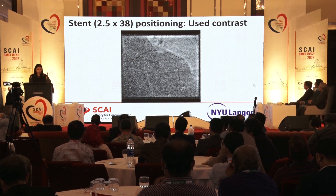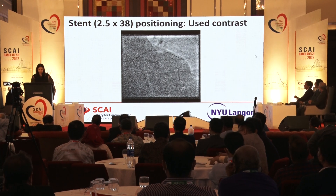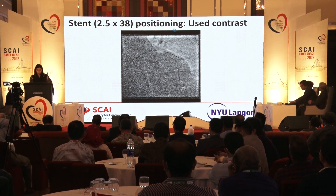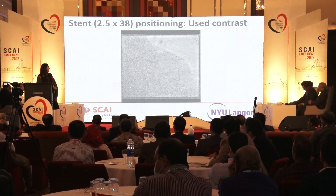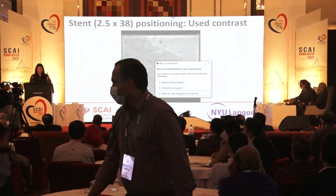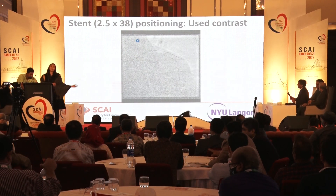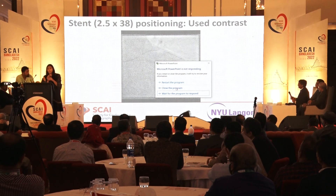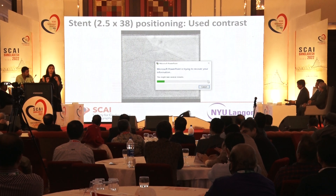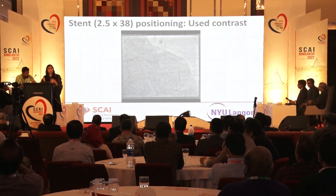We wired the diagonal and put in a small 1.5 balloon, inflated to 10 atmospheres to maintain patency. Using IVUS measurements, we took a predilation balloon. We hadn't used contrast yet — but I did say don't go for zero; use it when you need to. So I saved using contrast for when we were positioning the stent, because I needed to make sure the stent was exactly where it needed to be. That was the first time we used contrast in that procedure.